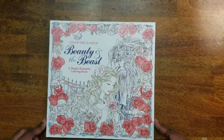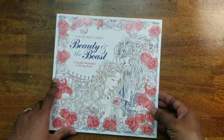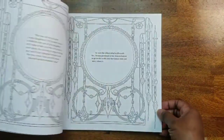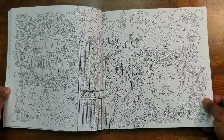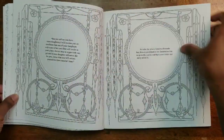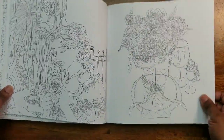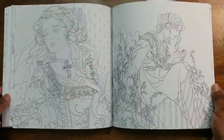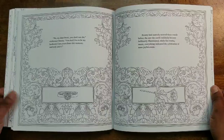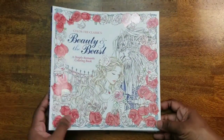Then we have Beauty and the Beast: Color the Classics, a Waves of Color coloring book. I have not done anything in this book — the lines are very intricate. If you have issues with your eyes you may not want to get this one. I just haven't had a chance to color it yet.